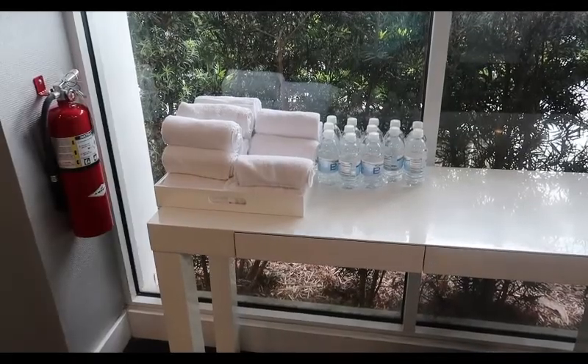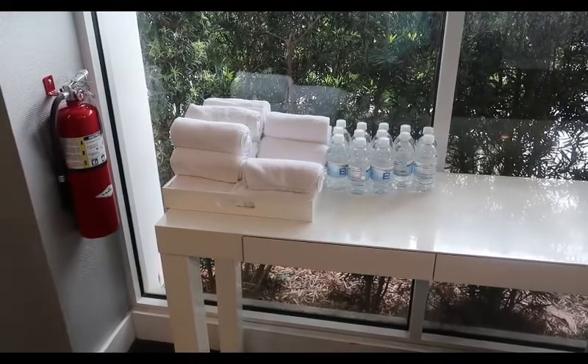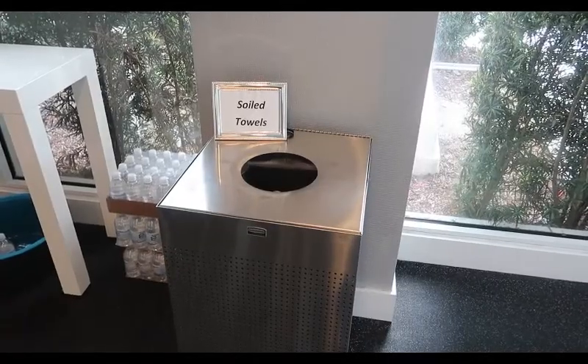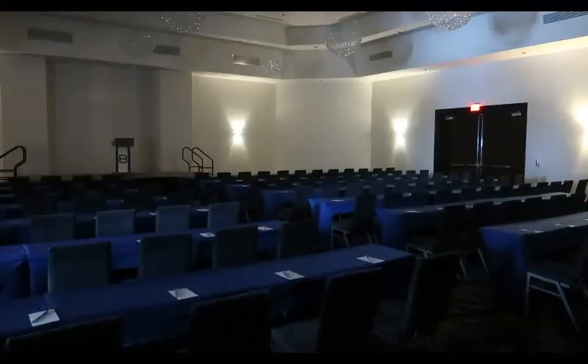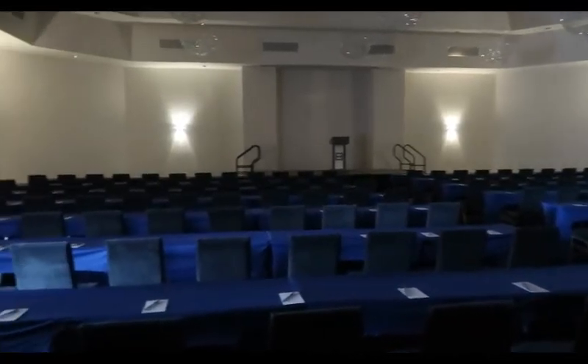Over here they have complimentary water and towels. The towels are not complimentary to keep - what you do with them when you're done is take them over and put them in this little receptacle that says 'soiled towels.' Nothing gets by me! If you're having a convention, they have some really big, nice meeting rooms too.